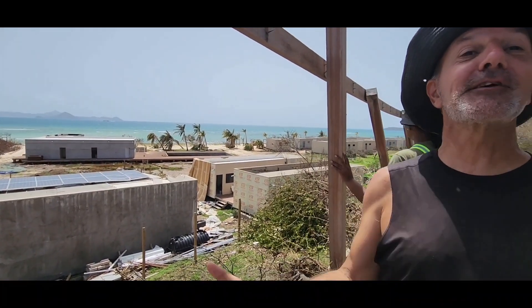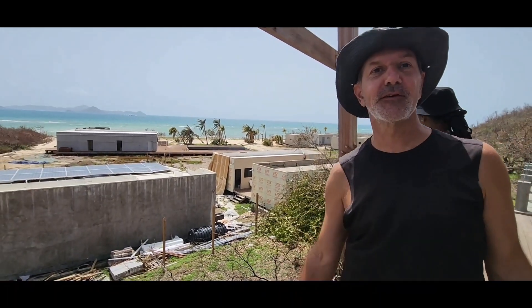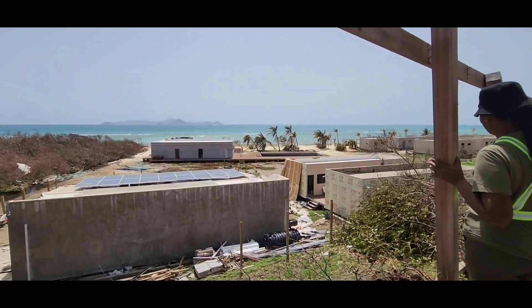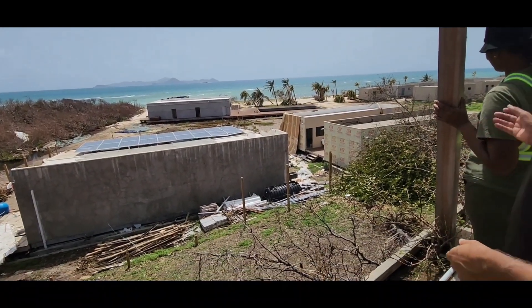I was afraid the building was going to get lifted off, because it's open underneath, and I was going to go tumbling with my little dog. Thank God that didn't happen — it was close. We're glad it worked. And there you go — a little bit of what's happening here on the Windward side.